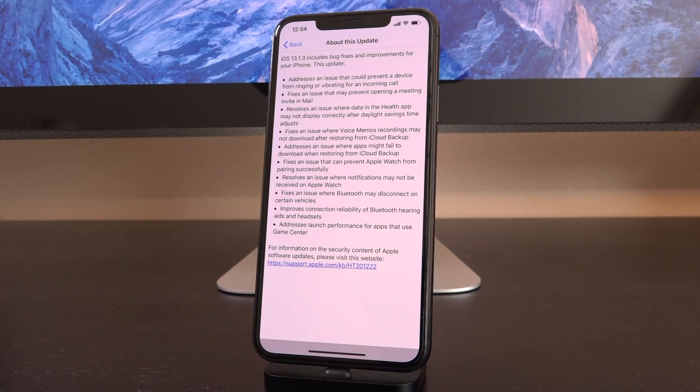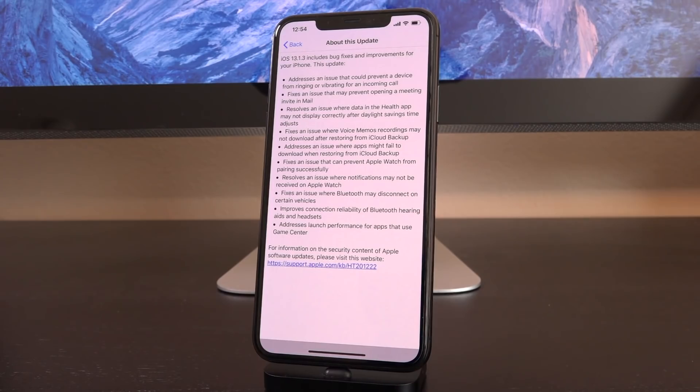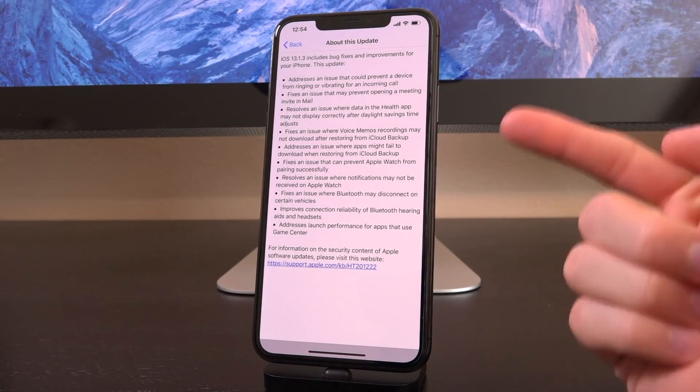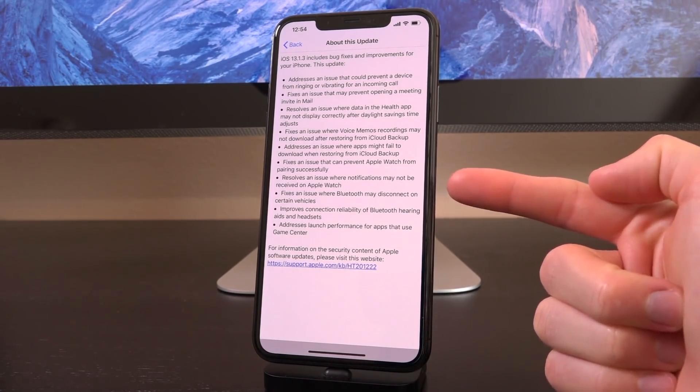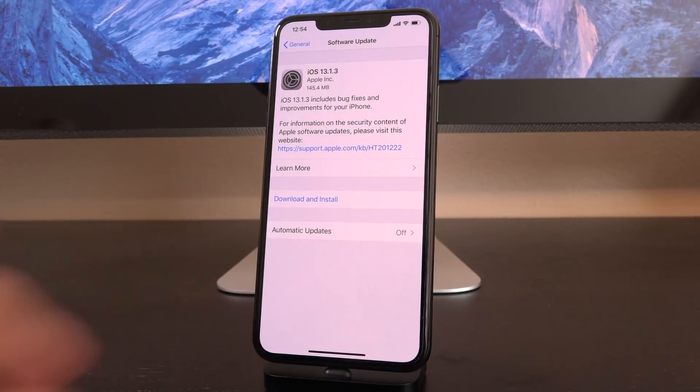Personally, I've actually noticed a couple of these issues. I've noticed the Bluetooth issue — it was disconnecting from my car regularly, and also the Apple Watch issue. Mine did pair successfully, but certain notifications were not appearing on my Apple Watch. So this update fixes that. 13.1.3 is actually a pretty big update.